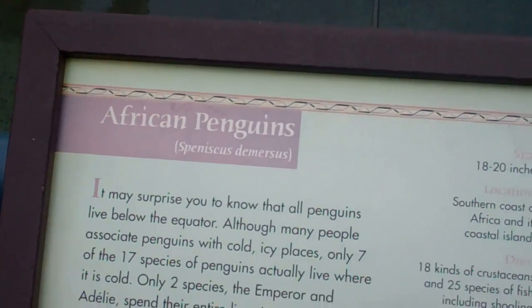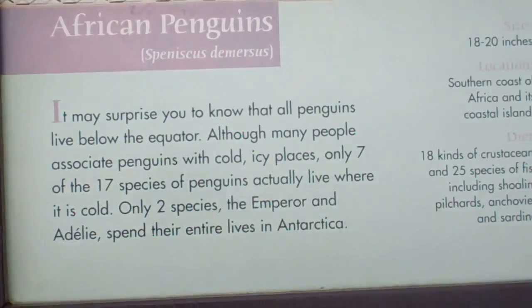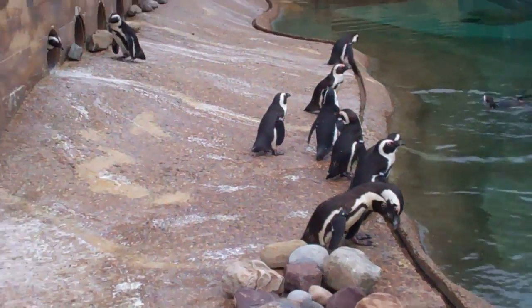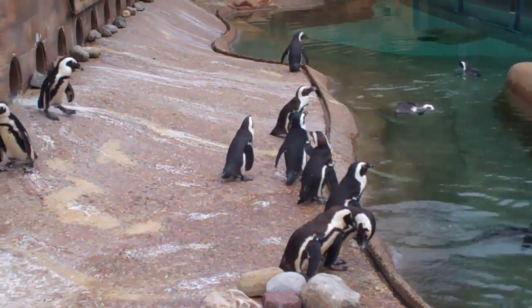Okay, here we are at the African penguins. Let's pause for some information. Look at those — a big family of African penguins.